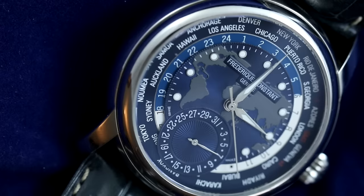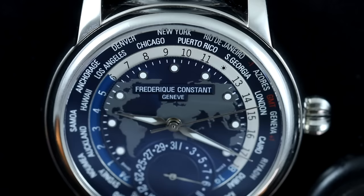For those not familiar with the world time complication: it features a rotating inner bezel with a 24-hour display and an outer bezel listing major cities in each of the 24 time zones. The inner bezel makes one complete revolution per day, allowing you to track all the different time zones of the world.